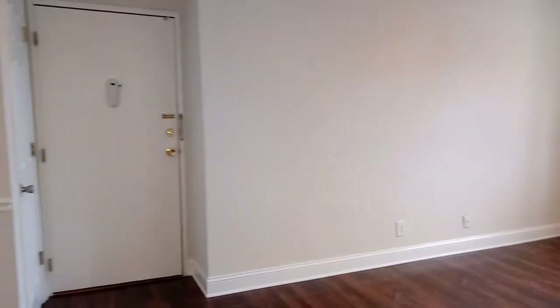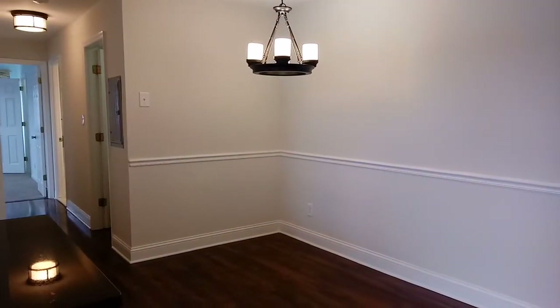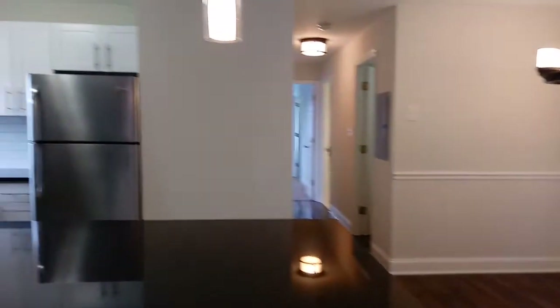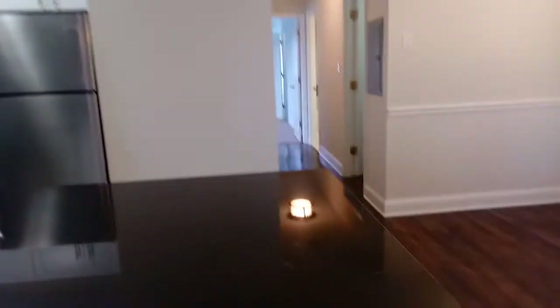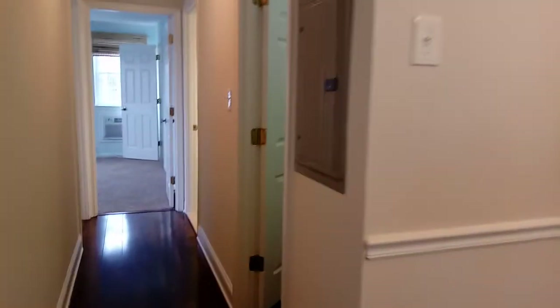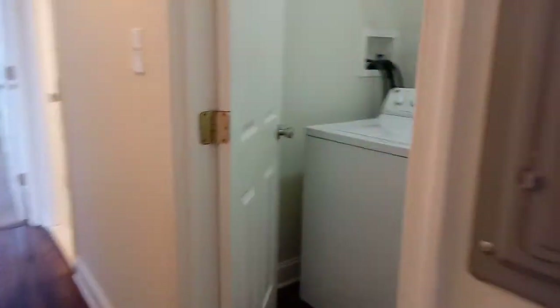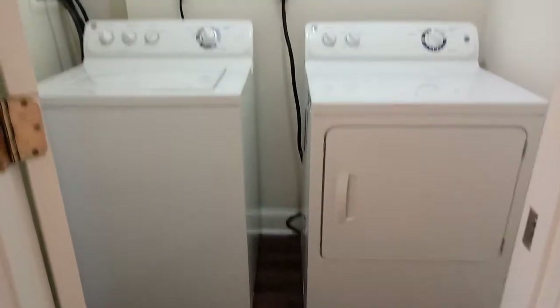Chair rail here highlights our dining space, as well as the chandelier hanging down, and of course these are all on a dimmer switch to really give you the option to create your mood in the apartment. Here in the hall we have a full-sized washer and dryer — those are covered by your lease.